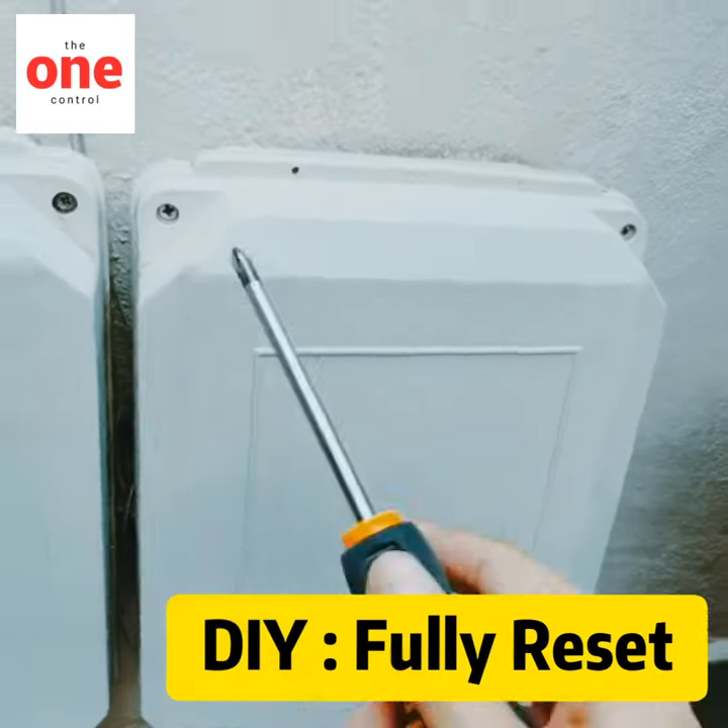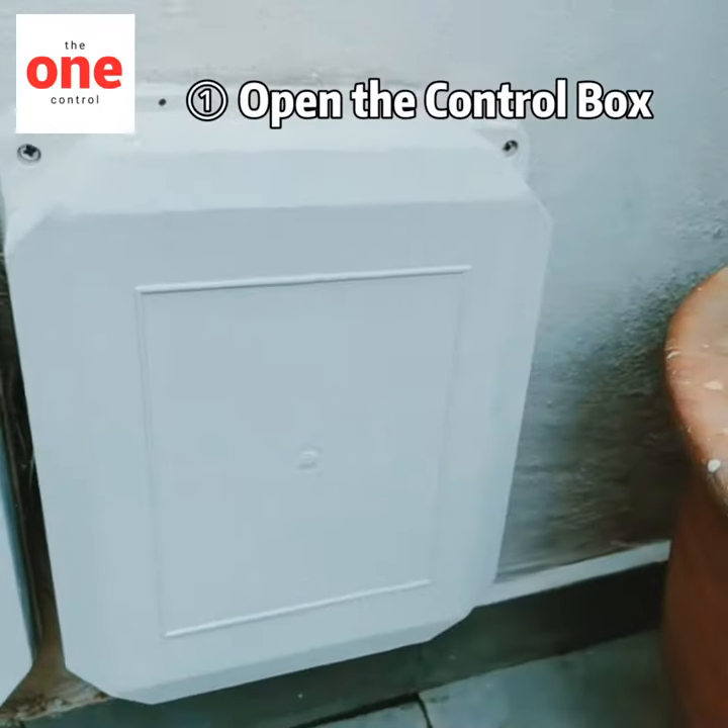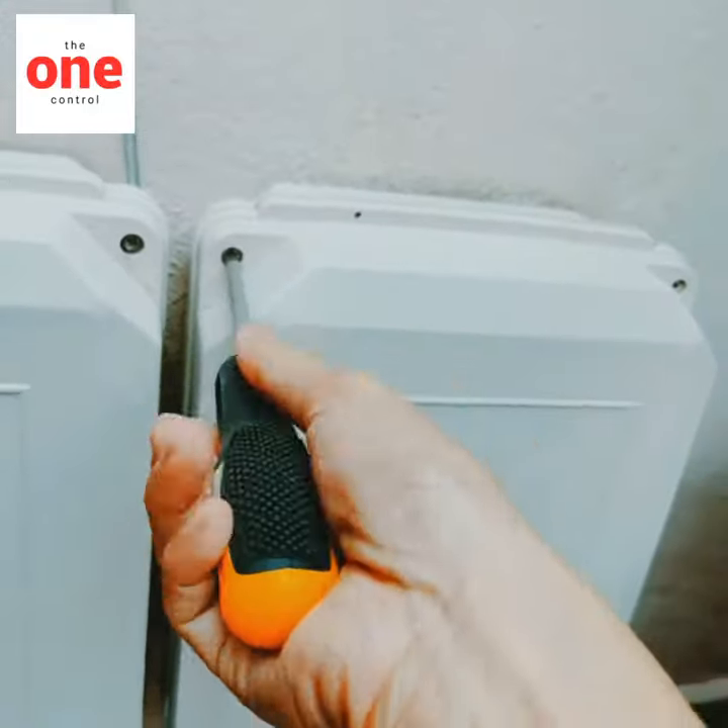First, we need to open the box. Go through screws 1, 2, 3, 4. Just turn like this.